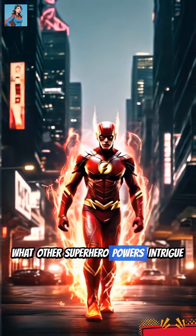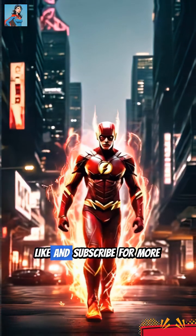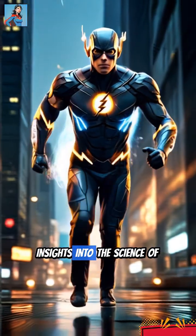What other superhero powers intrigue you? Let us know in the comments, and don't forget to like and subscribe for more insights into the science of superheroes.